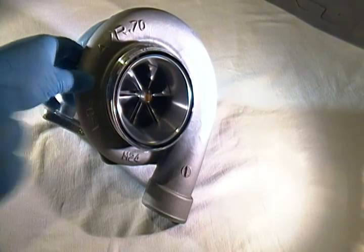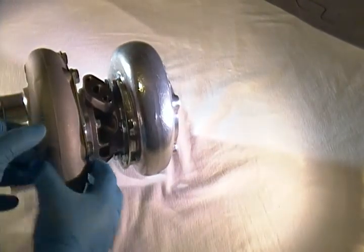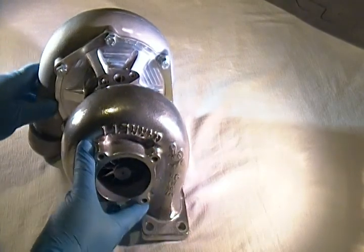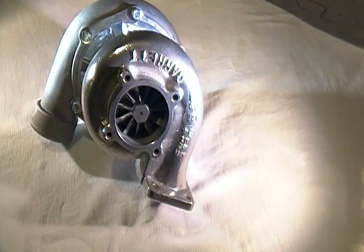For the composition of the housing, we're using a standard T31 .82 AR housing, though there are other alternatives that can be used. We're also using a 74 millimeter exhaust wheel.